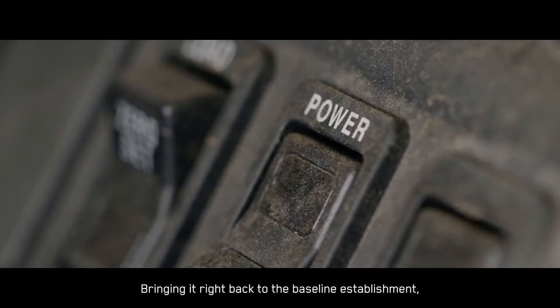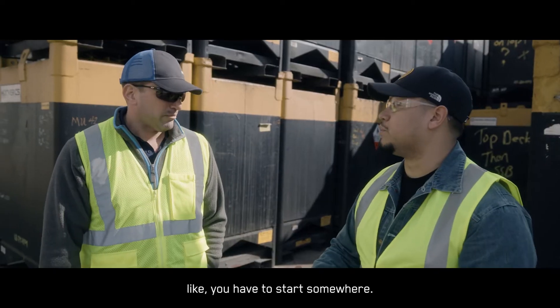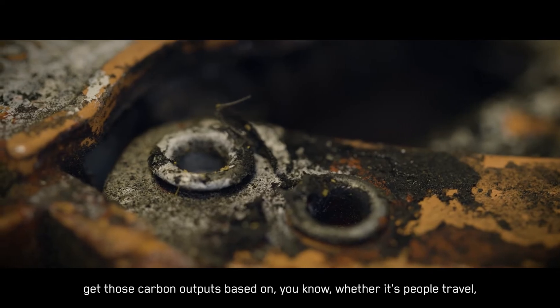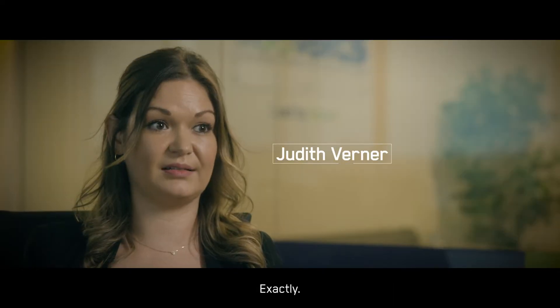Bringing it right back to the baseline establishment. You have to start somewhere. Get a grasp on that data. Get those carbon outputs based on whether it's people travel, site emissions, or asset emissions.